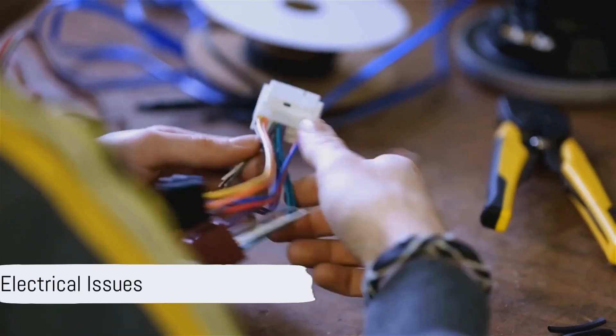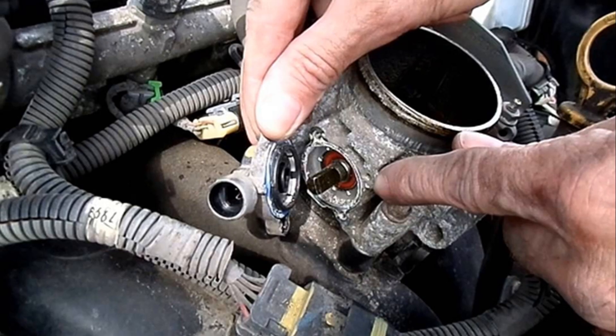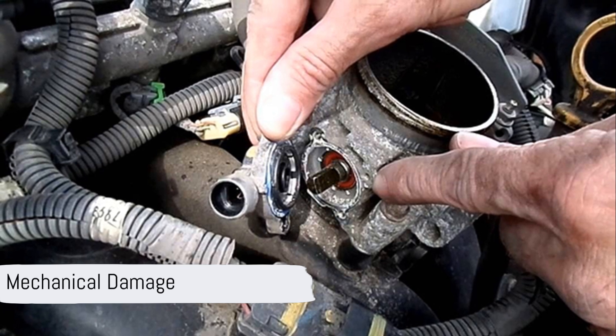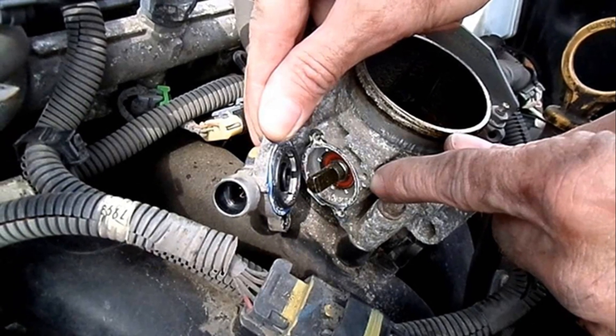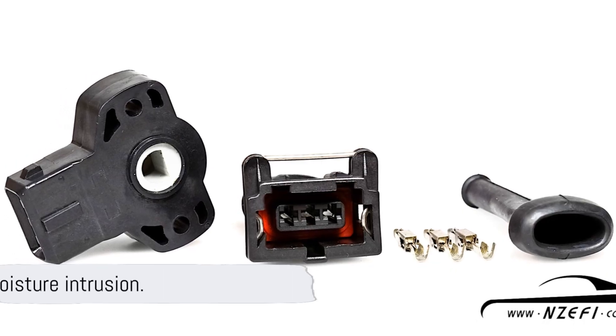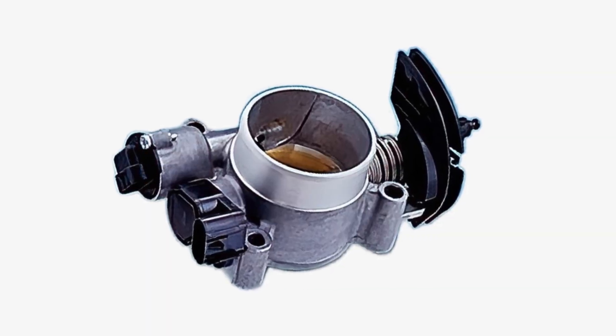Electrical issues: faulty wiring or corroded connections can disrupt the sensor's signal to the ECM. Mechanical damage: physical damage to the throttle body or sensor, often due to improper handling during maintenance, can cause malfunctions. Moisture intrusion: water or moisture entering the sensor can short-circuit its electronics, leading to failure.